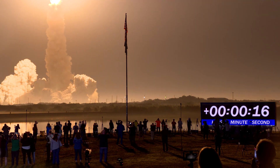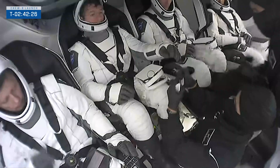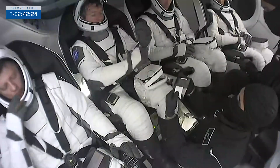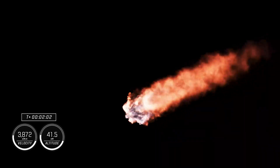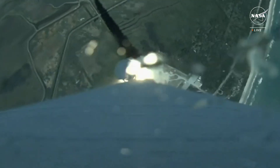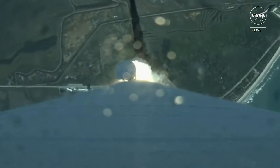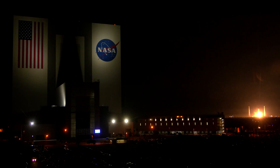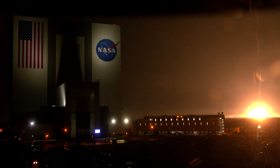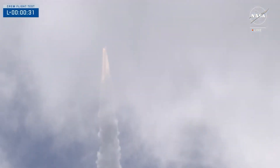Flights that have astronauts on them — named things like Crew-7 or Crew-8 — are announced far in advance, but they're usually few and far between. Rockets carrying payloads like Starlink satellites happen way more often. But they don't post these until a day or two before they happen, so if you're near the Cape and don't see any launches on the schedule, keep checking each day, especially if your schedule is flexible.